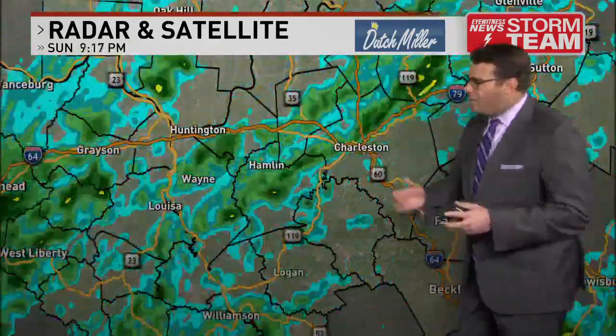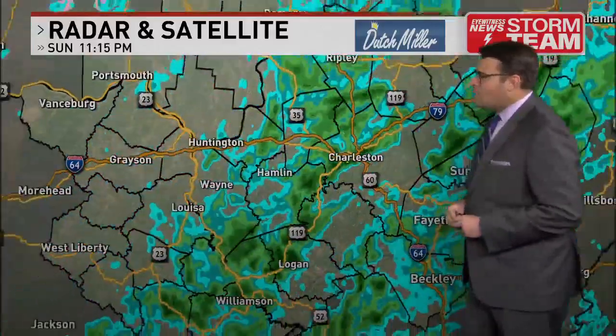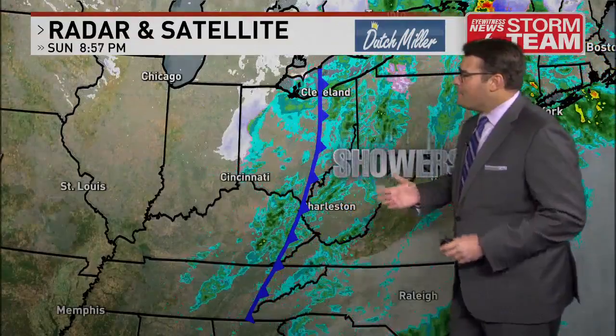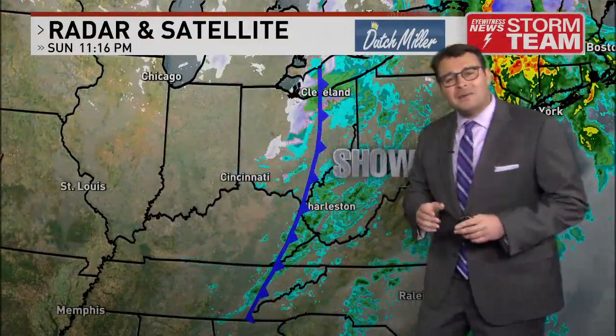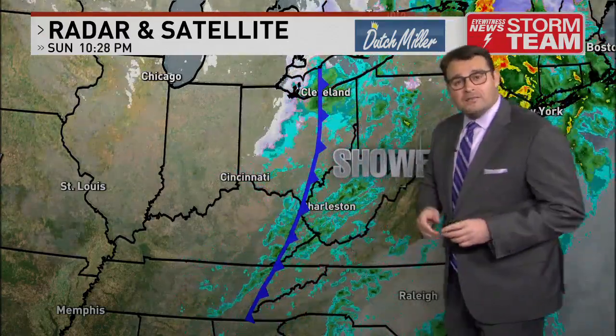The big picture shows that once our rain showers end tonight, we're going to have a drop in temperatures and an increase in wind gusts. A cold front now making its way through Ohio will do two things: it will dry out the air, but it will also increase the winds.